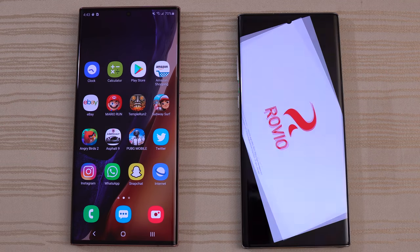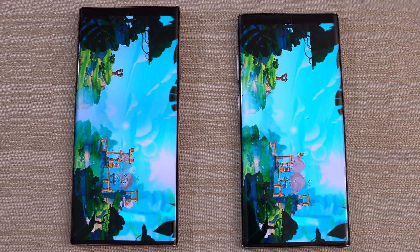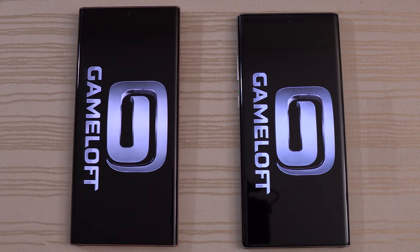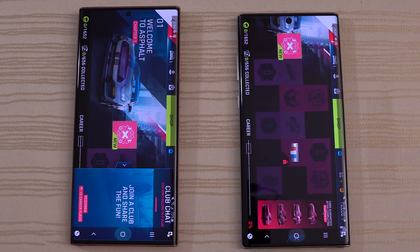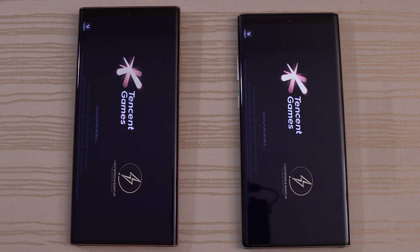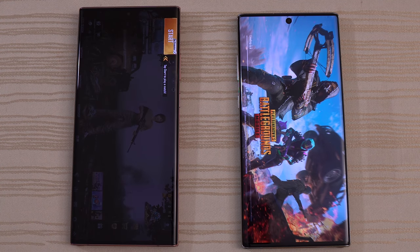Angry Birds — starting up and logging in on both phones. Fairly close. I think the Note 10 is ahead — but I don't know, I think that was another draw. And then Asphalt 9 — we'll give the win to the Note 20 Ultra on that one. And then PUBG Mobile — the Note 20 is out in front here, hearing audio from the Note 20 first. We'll give the win to the Note 20 Ultra.